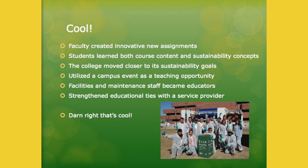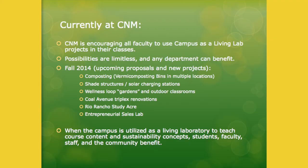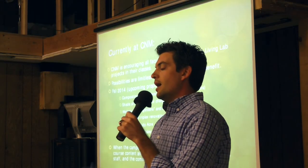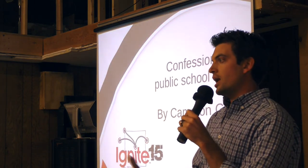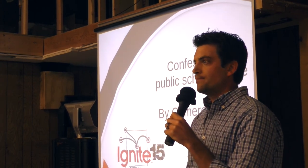Faculty created innovative new assignments and we utilized the campus event as a teaching opportunity. Facilities and maintenance staff became educators and started to feel like they had credibility as educators on campus — and that's super cool. One of the things we're doing now is composting with worms; there are worm composting bins in multiple locations on multiple campuses. The idea is that if you're leveraging your existing facilities and events on your campus, you can both teach student learning outcomes and sustainability concepts at the same time. Thank you.